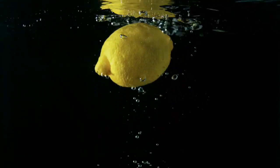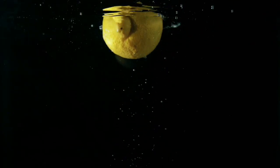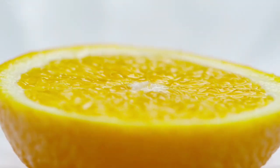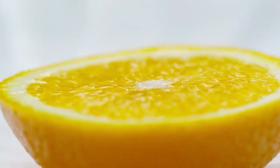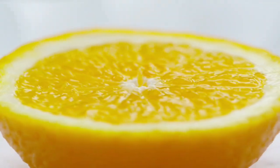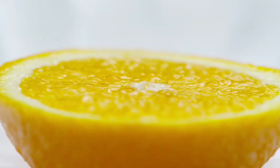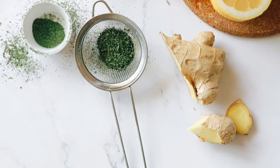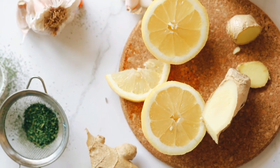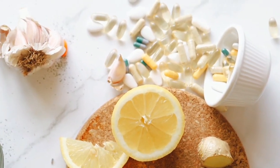Lemon can help your body absorb more iron from plant-based foods, which helps prevent anemia — a lower than average number of red blood cells, often a result of iron deficiency. For kidney stone prevention, some studies show that citric acid in lemons may help prevent the formation of kidney stones. Lemon juice also has antibacterial and antifungal properties; in one study, it effectively inhibited the growth of Salmonella, Staphylococcus, and Candida infections, and was also effective against an antibiotic-resistant bacteria that causes pneumonia and blood infections.